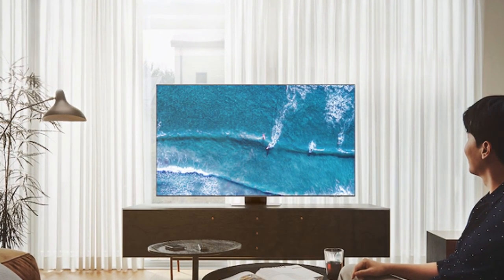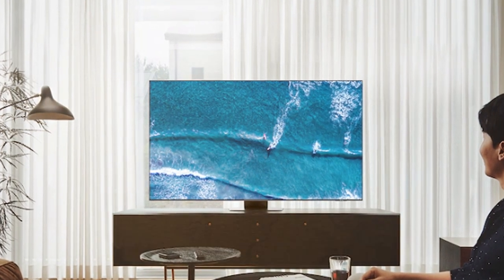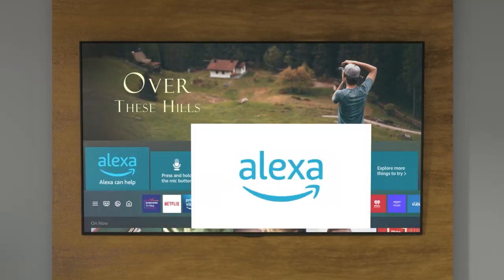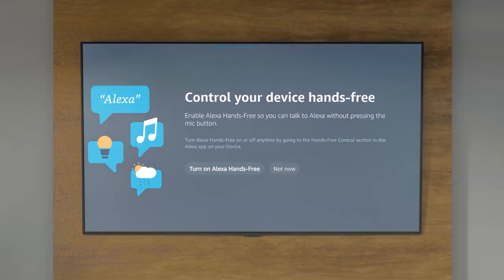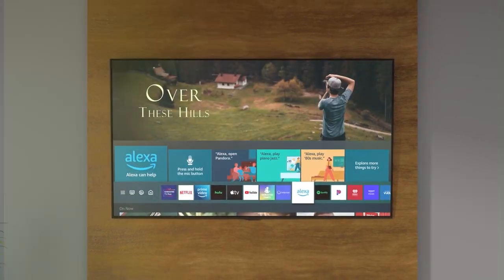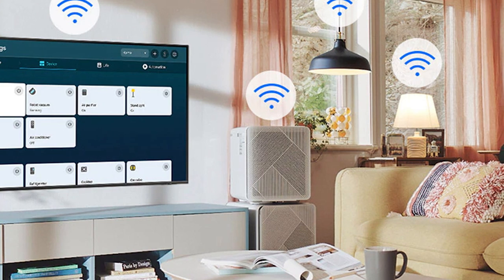Equipped with the powerful Tizen operating system, the Samsung 75 QN85C offers a seamless browsing experience. Access your favorite apps, games, and streaming services with ease, or use the integrated voice assistant to control your TV with simple commands. With HDMI 2.1 compatibility and gaming features like Game Mode Pro, this TV is a dream come true for gamers.